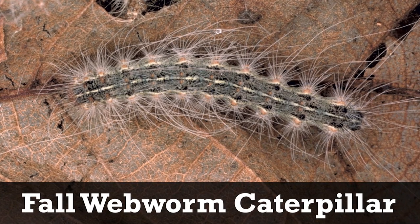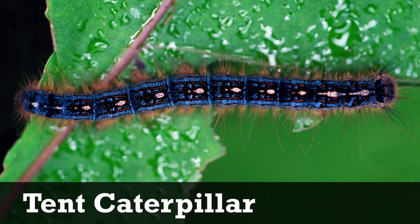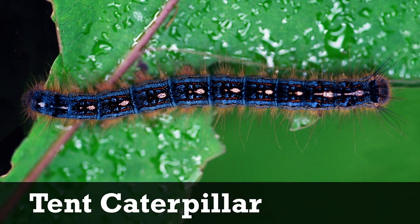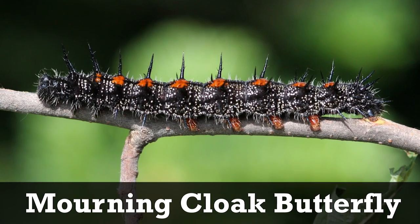There are a few look-alikes which may be confused with gypsy moth. The fall webworm caterpillar is distinguishable by its lack of blue spots. The tent caterpillar by its blue stripes and white spots, and the morning cloak butterfly by its spikes and lack of blue spots.